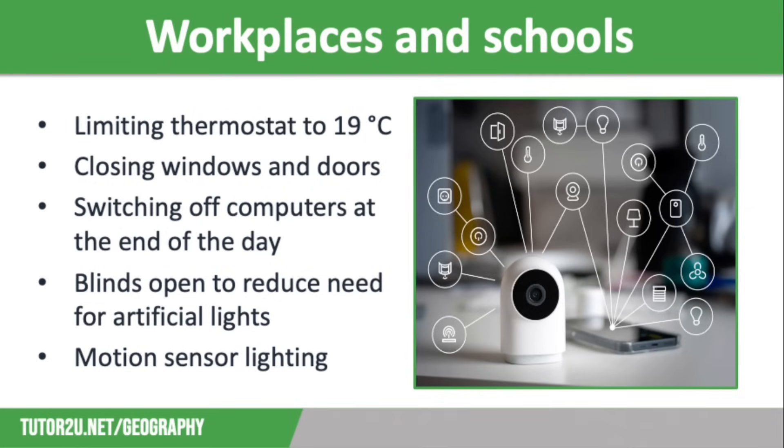There are also lots of ways to conserve energy in the workplace and in schools. Setting the thermostat to 19 degrees or less — offices and classrooms are full of people therefore they don't need to be heated any more than this. Leaving doors and windows shut when heating or air conditioning systems are working, which also means energy is not wasted heating or cooling places that don't need it such as storerooms. Switching off computers and printers properly at the end of the day, and also not leaving these on charge all day as they don't need eight hours of charging.